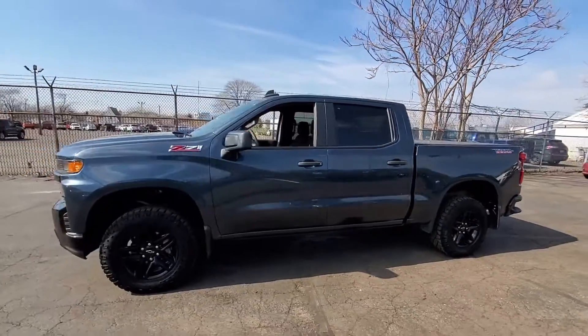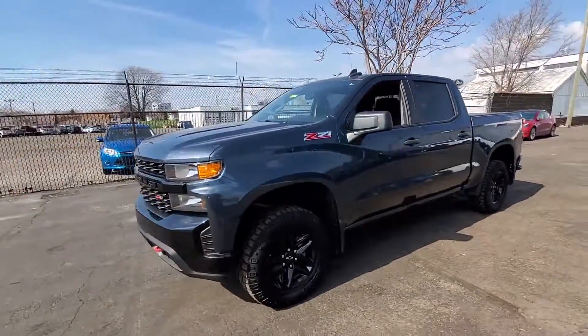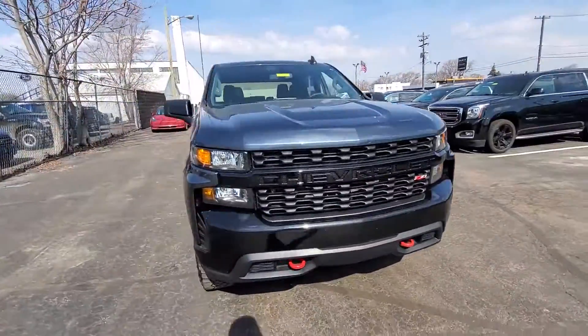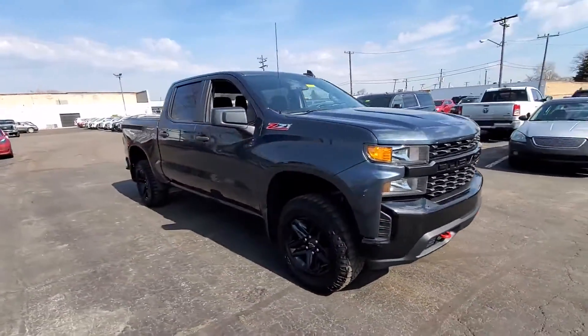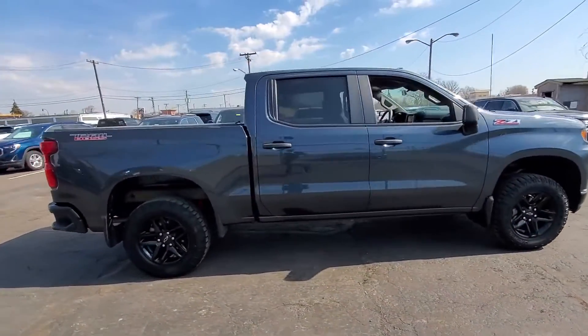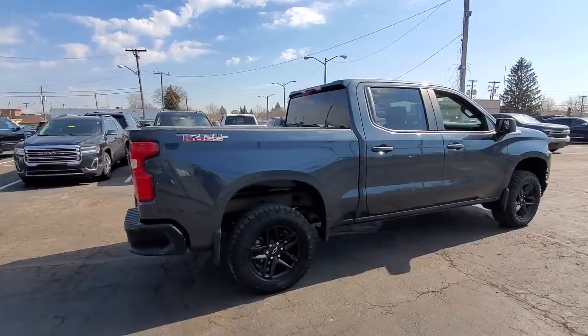2020 Chevrolet Silverado 1500 with less than 42,000 miles on the odometer. This pickup truck offers two full rows of seating for premium comfort. You'll love this long list of impressive amenities, which include the following.